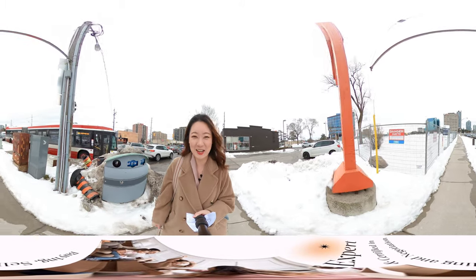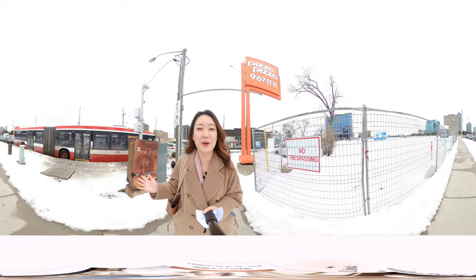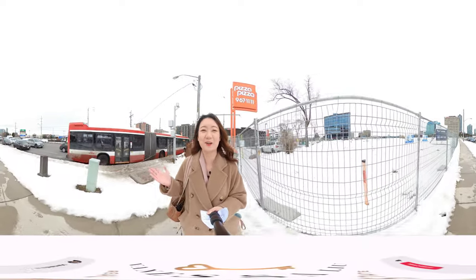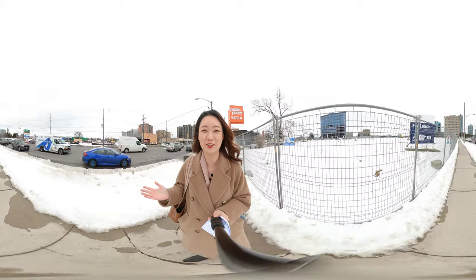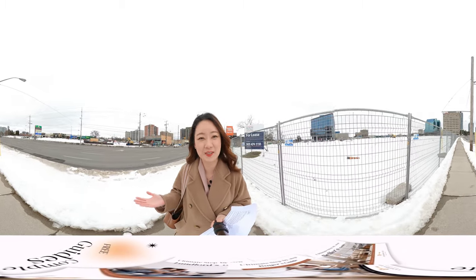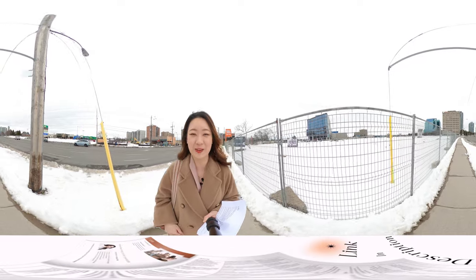Hi everyone, I'm Vanessa, your local real estate agent in Toronto. Today I'm super excited to introduce you to the newest project right at North York. Live and invest right at the heart of Toronto. I'm talking about minutes to the subway and major highways. This is the commuter's paradise.